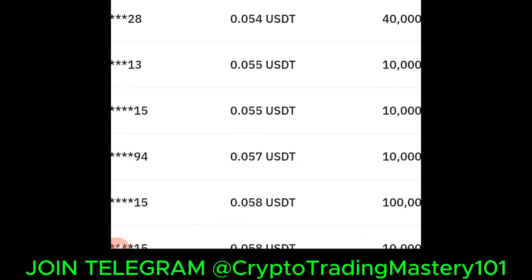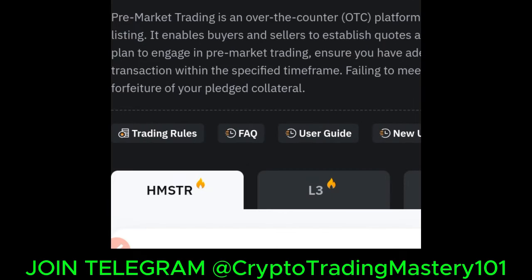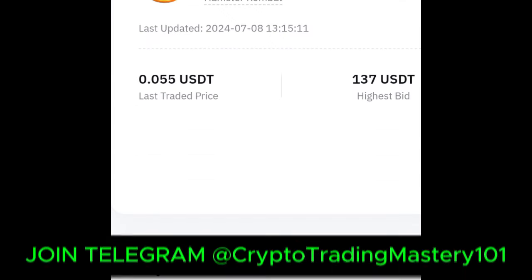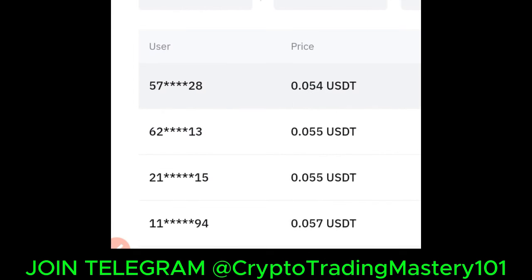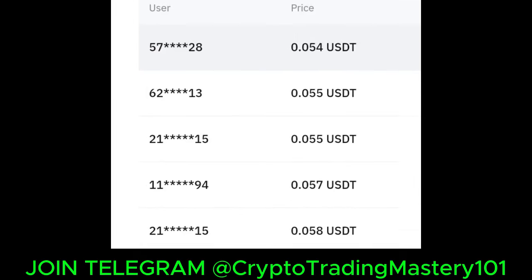You have the option to buy or sell your Hamster Combat tokens ahead of time before the official listing on Bybit right now. As I've said in a previous video, if you don't understand how pre-market trading works, please don't get into this because you will lose your money. If you check other exchanges, you'll see a lot of price differences — some are at 0.3, some at 0.1, but Bybit's price quote right now is 0.05.